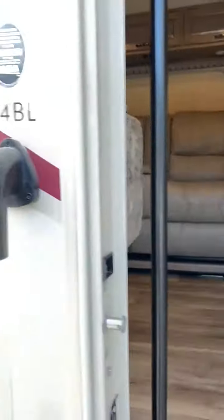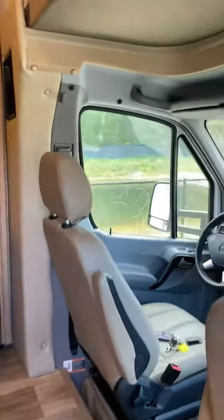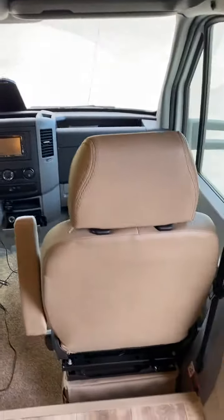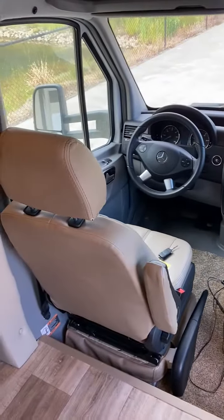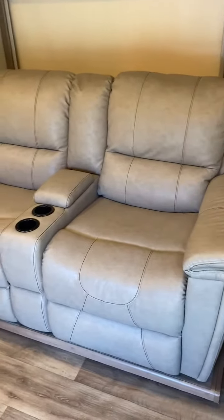2019 Thor Motorcoach 4 Winds 24B L with only 4,900 miles. Cockpit with captain's chairs that swivel and turn, and an upgraded area with two beautiful recliners.